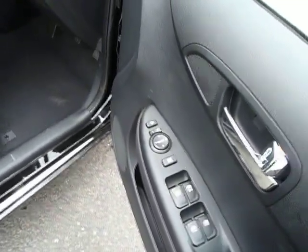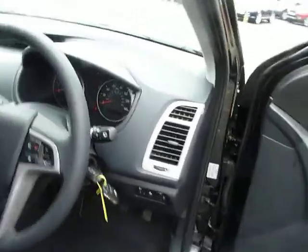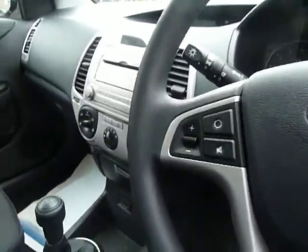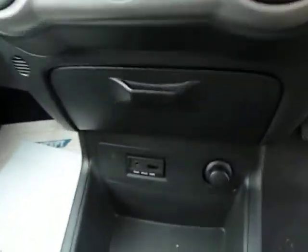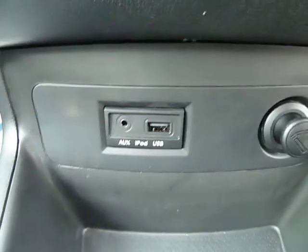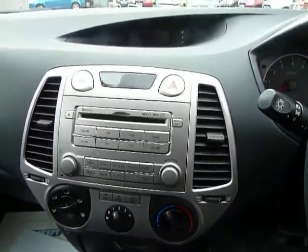In the Comfort trim you also get folding mirrors, Bluetooth, and stereo controls on the steering wheel. The stereo also has somewhere to plug in an iPod, a USB stick, or an auxiliary input. There's also a CD player.